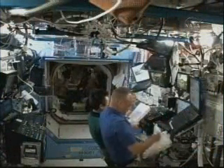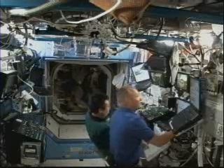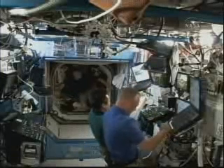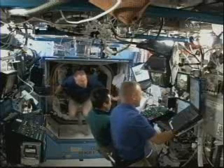Lots of work going on throughout the station. You're getting a good view up here with Pilot Doug Hurley and Mission Specialist Koichi Wakata in the front, working at the robotics workstation getting ready to release the logistics carrier from the Space Station robotic arm's hold.